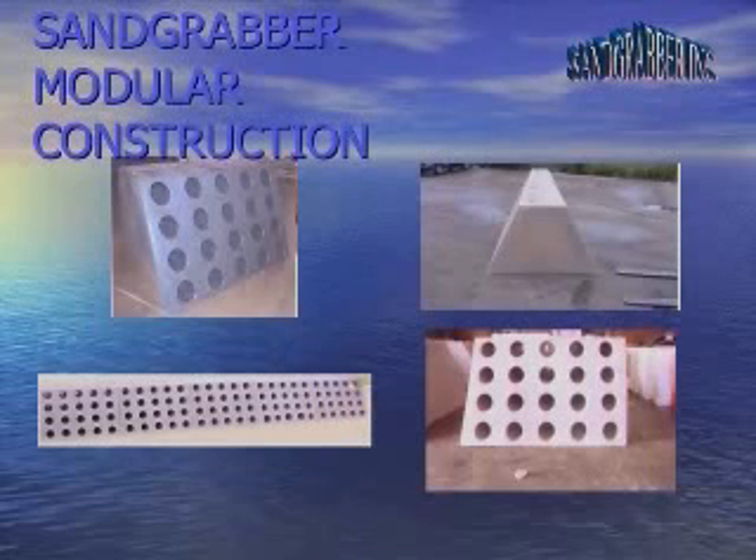Totally modular construction allows for easy removal of the system and placement in a new area. Using our system, more beach accretion can take place in less time and the Sand Grabber never becomes a permanent structure. Beach accretion is guaranteed.